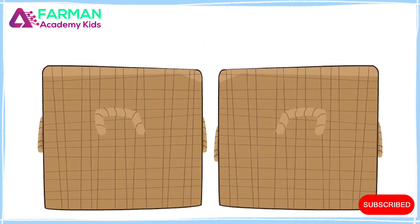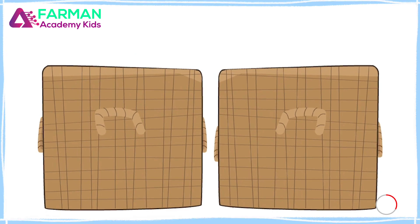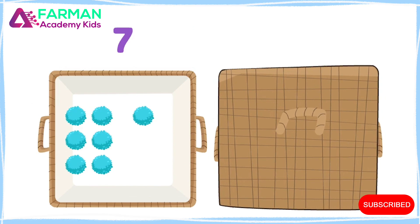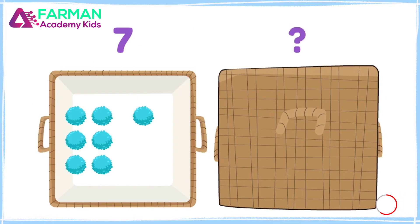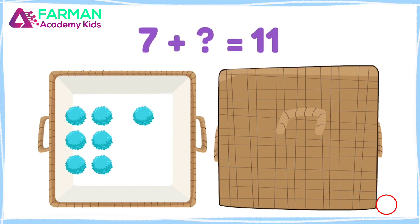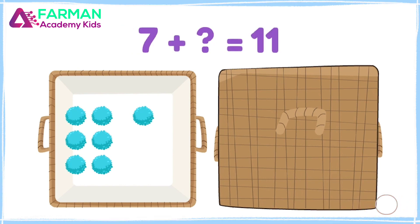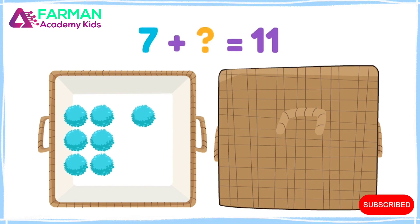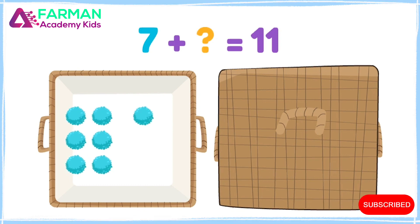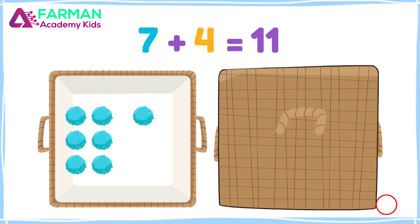Let's try something else. Now there are seven pom-poms in this container, and I don't know how many there are in this container, but I do know there are eleven total. Seven plus what equals eleven? Seven plus four equals eleven!